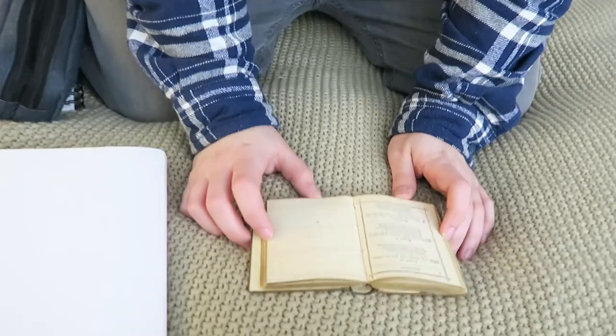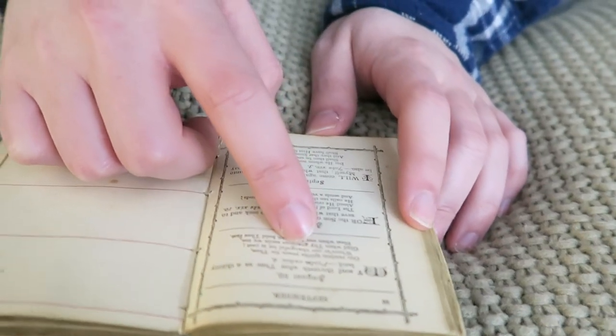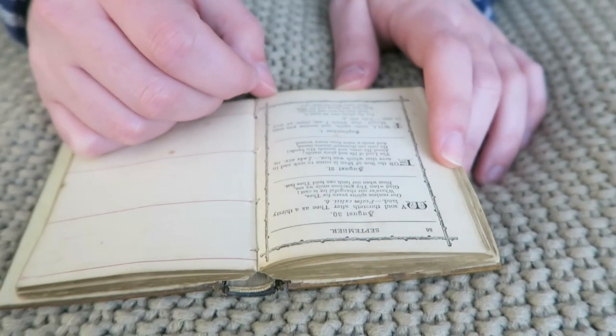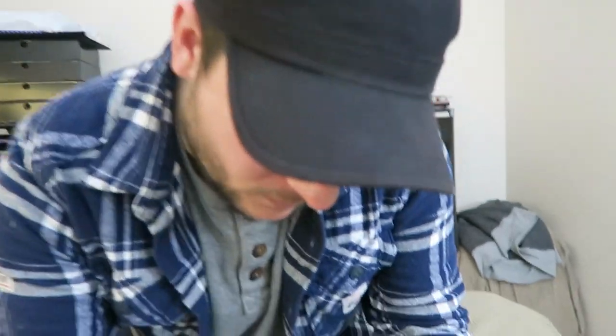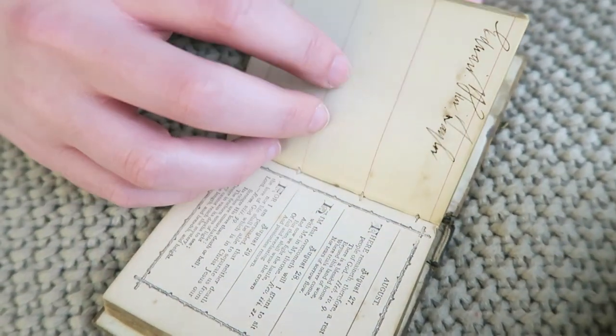I shouldn't have said what I was gonna draw first. I might close my eyes or look away and then just open it. Because I don't want to flick through the thing - it's practically falling apart as it is. So my eyes are closed, let me get a feel. I'm gonna go here. Oh, September! August to September - my birthday is in September! 'Our restless spirits yearn for thee.' I could do a ghost! That sounds cool, you could do a ghost!